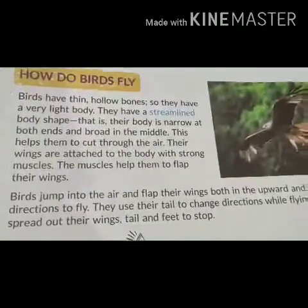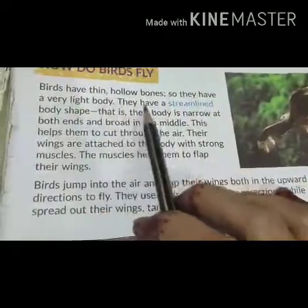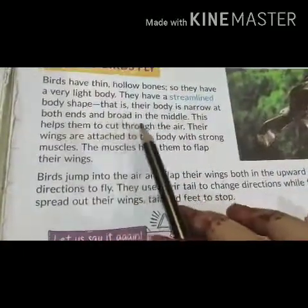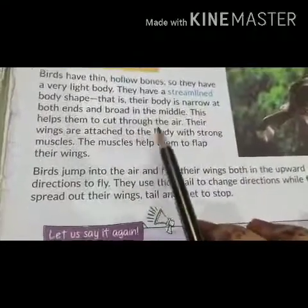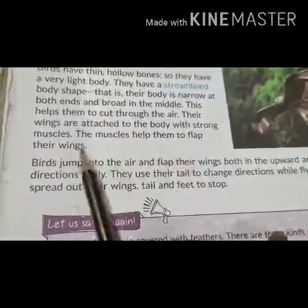How do birds fly? Birds have thin hollow bones, so they have a very light body. They have a streamlined body shape — narrow at both ends and broad in the middle. This helps them to cut through the air. The wings are attached to the body with strong muscles, which help them to flap their wings.